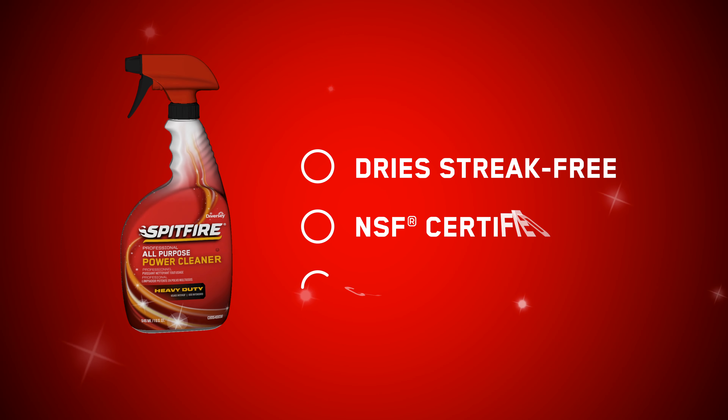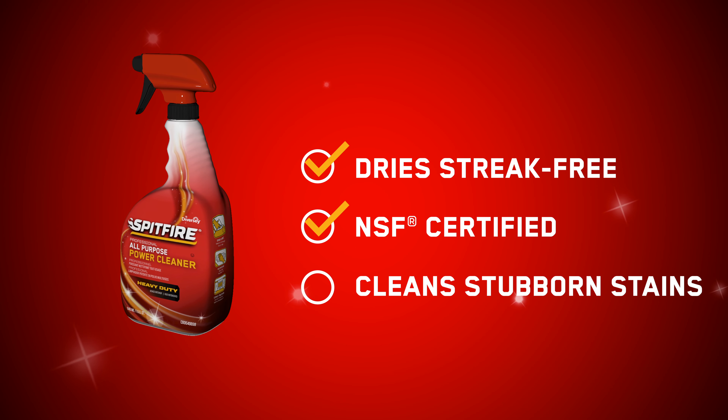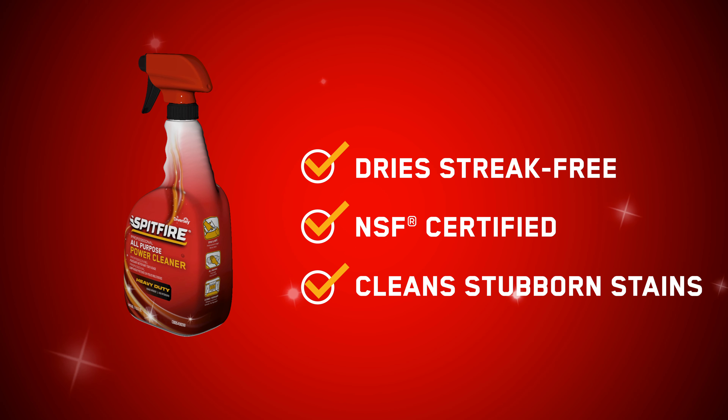The no-rinse solvent-based degreaser dries streak-free, is NSF-certified for use in food prep environments, and removes stubborn stains other cleaners can't.